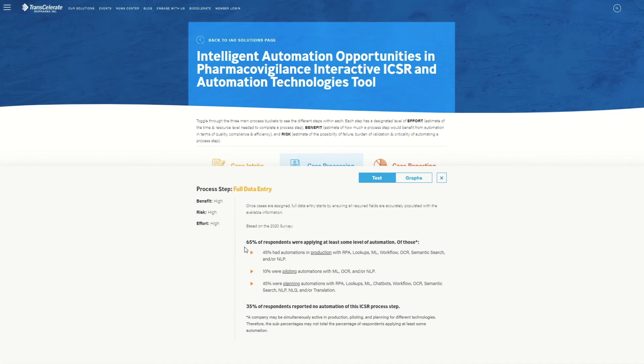The data from our 2020 technology survey estimates that 65% of our member companies are now applying some level of automation. Technologies in production include robotic process automation, lookups, machine learning, workflow, optical character recognition, semantic search, and natural language processing. We saw similar technologies being piloted and planned for this step, while additional technologies such as chatbots, natural language generation, and translation were also being planned. Detailed descriptions of these technologies are available within our 2020 technology matrix. It is important to know that a company may have different technologies in production at the same time for the same process step. Therefore, the step percentages may not total to the overall percentage of respondents applying at least some level of automation.